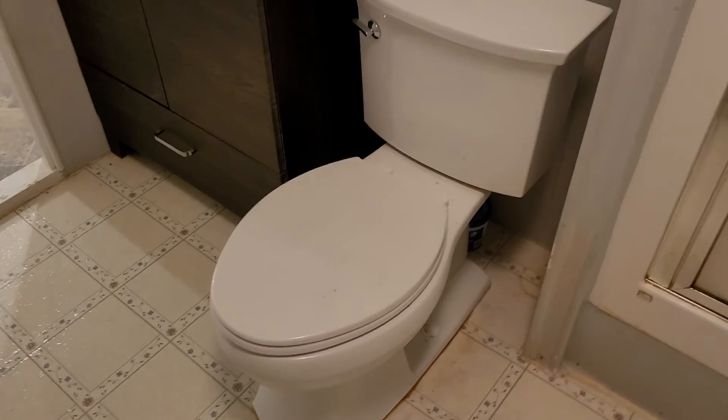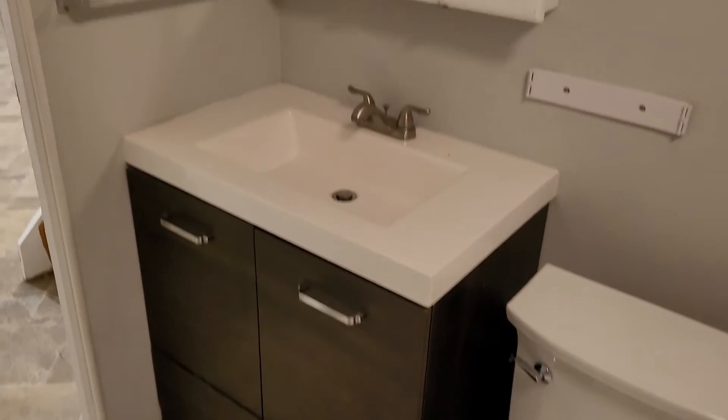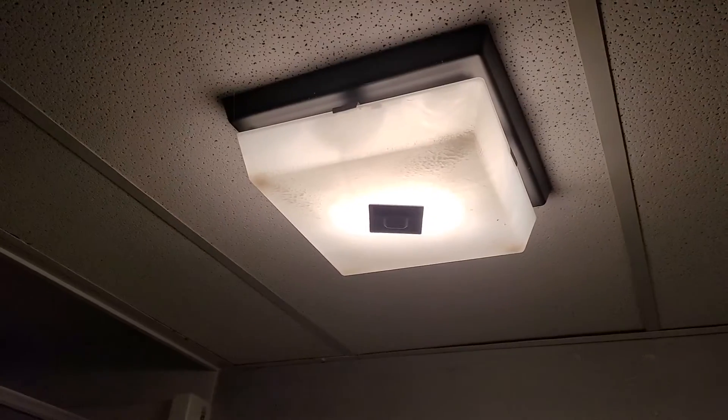Toilet right here is working and operational. Sink and vanity also looking okay, but definitely showing pretty heavy wear and tear. The walls also have a lot of peeling paint present, especially around the edges. Please make sure if you use the shower down here to leave the door open when not in use because of the exhaust fan — I don't even think there is an exhaust fan here.